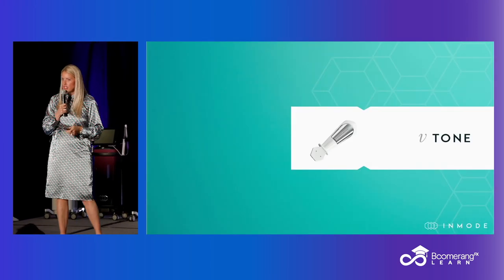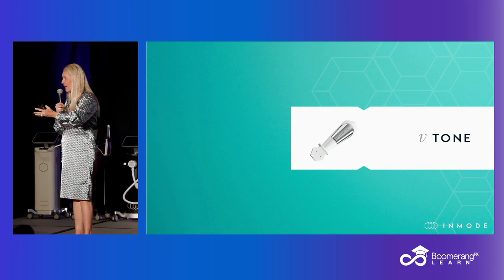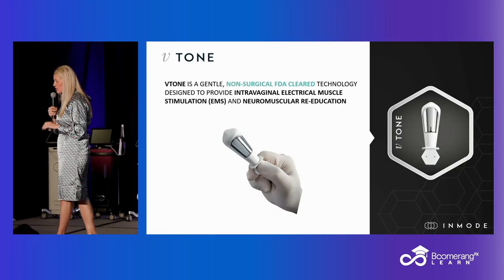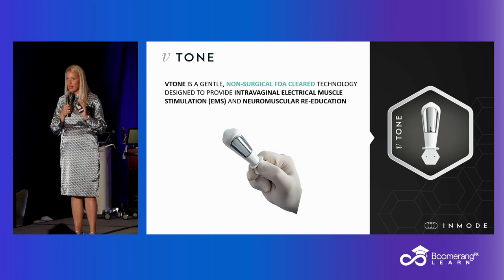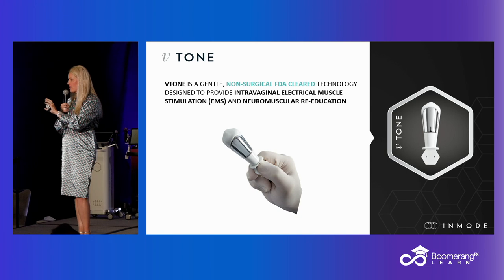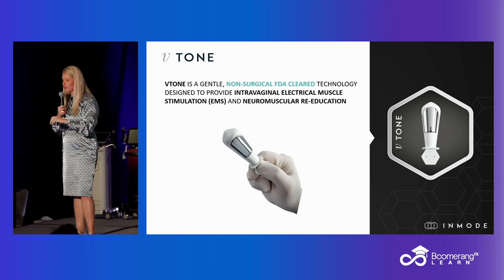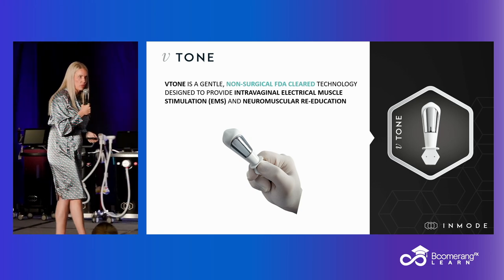V-tone is like your Evolve X-tone, but we use it intravaginally. It's very gentle, not painful, non-surgical, and FDA cleared, so we can stimulate muscle contractions. We can re-educate the muscles in this area that have become weakened, stretched, or poorly functioning after having children or other stressors that cause pelvic floor weakness.